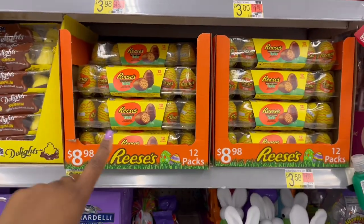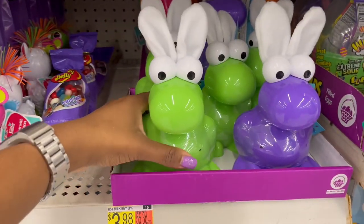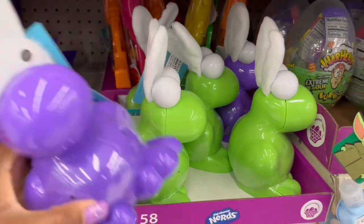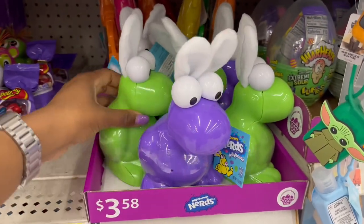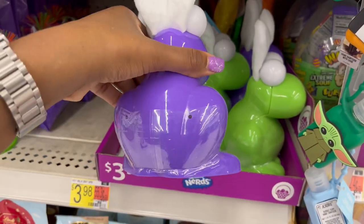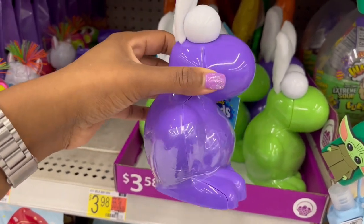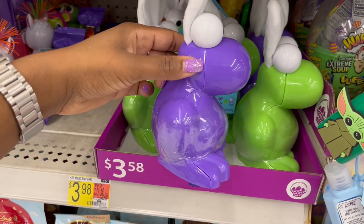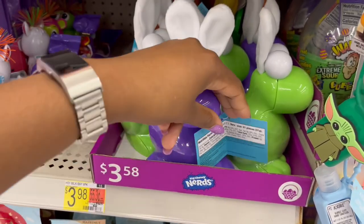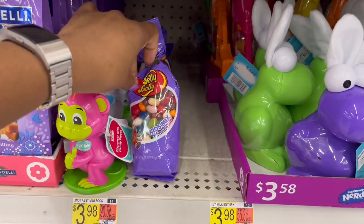More of the 12-pack of eggs, and then we have these really cute ones — $3.58 — the Nerds jelly beans. It looks like it snaps down the center to open. So these ones are the Nerds for $3.58, and then some more jelly beans nearby.